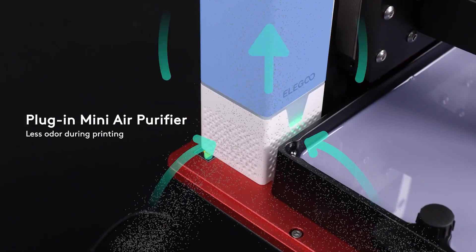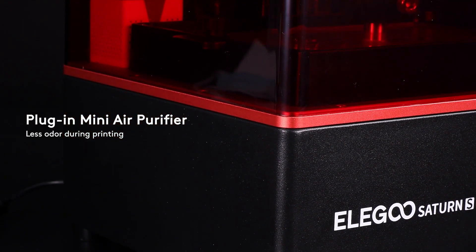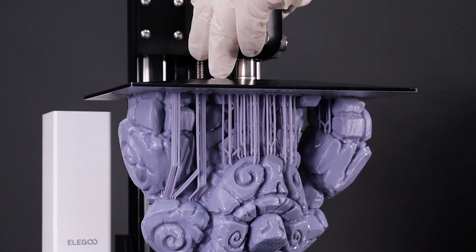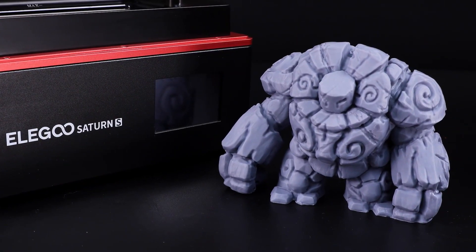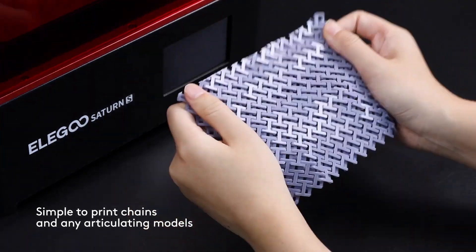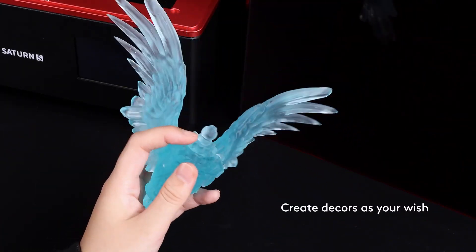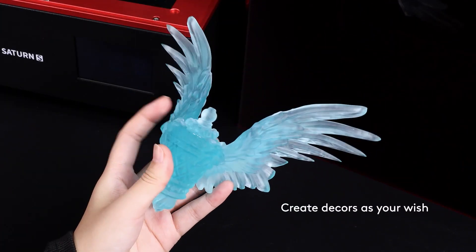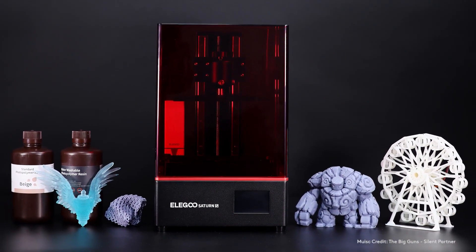The Elegoo Saturn S has a plug-and-play air purifier that can effectively absorb and filter resin odor and pungent fumes. The air purifier has an activated carbon filter and a fan that can be controlled by the touchscreen, making the printing environment more pleasant and healthy. The printer is compatible with various resin materials such as standard resin, water-washable resin, ABS-like resin, tough resin, etc. It also supports various software options such as Chitubox, Lychee Slicer, and PrusaSlicer. The printer has a USB port and an SD card slot for easy file transfer.